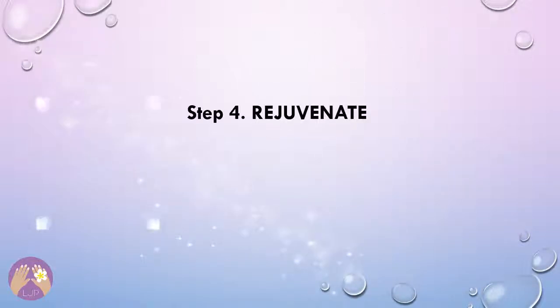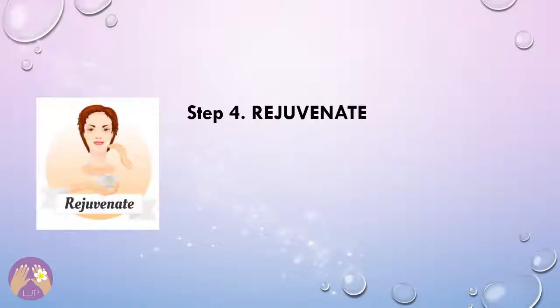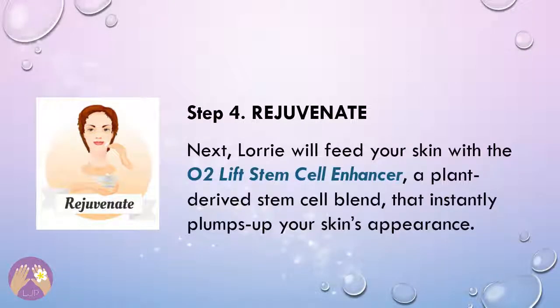Step 4: Rejuvenate. Next, Lori will feed your skin with the O2 Lift Stem Cell Enhancer, a plant-derived stem cell blend that instantly plumps up your skin's appearance.